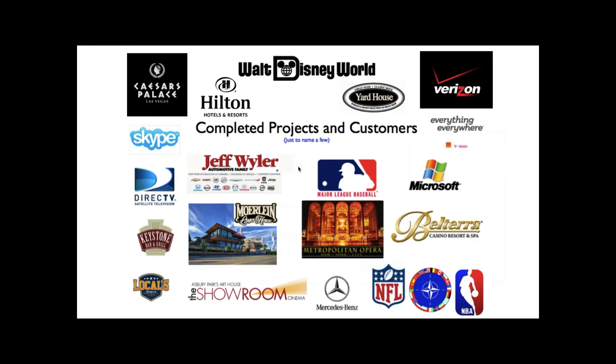Some notable projects: Caesars Palace Sportsbook is all Just Add Power. We're currently doing Dubai Mall, which has a few hundred pieces to start. Yardhouse nationwide — these are 24/7 operations utilizing us for routing, control, and more.